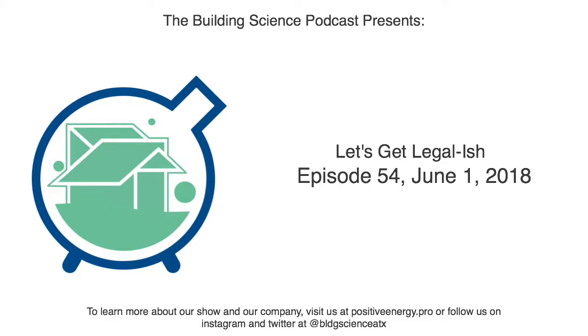Welcome to the Building Science Podcast, bringing the human factor to architecture and design, brought to you by Positive Energy in Austin, Texas. Hello and welcome back, everybody. Welcome back to the Building Science Podcast. I'm Christophe Irwin here, as always, with my trusty sidekick, Miguel.